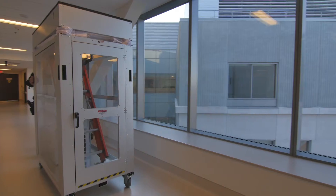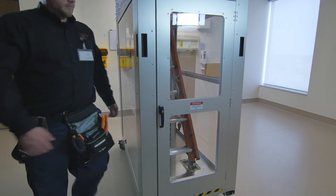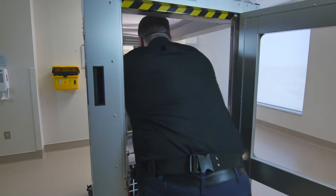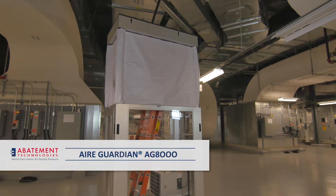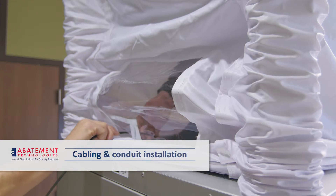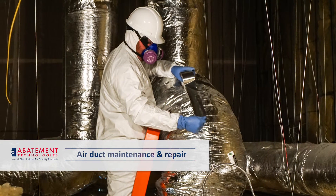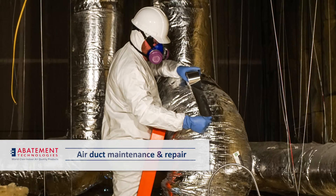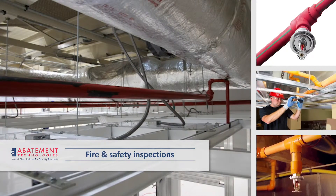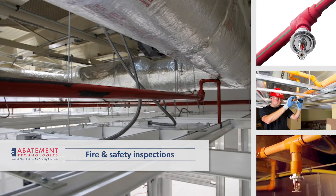The corrosion-resistant stainless and aluminum construction allows the AG-8000 to be lightweight yet durable, making it a solid long-term investment. The AG-8000 can be used in a variety of applications: cabling and conduit installations, air duct maintenance and repair, electrical and lighting installation and maintenance, fire and safety inspections, and a variety of other ceiling plenum work applications.